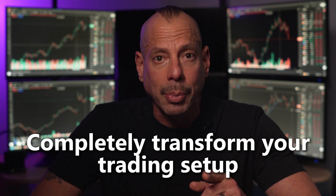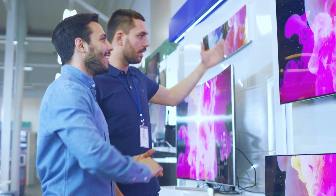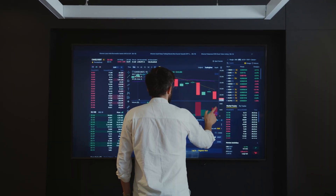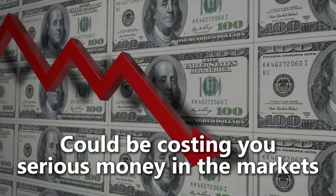I'm about to blow your mind with something that can completely transform your trading setup. You know what drives me absolutely crazy? When you see traders using those massive 55-inch TVs from Costco as their computer monitors for trading. I'm about to tell you exactly why that giant TV you bought on sale could be costing you serious money in the markets.